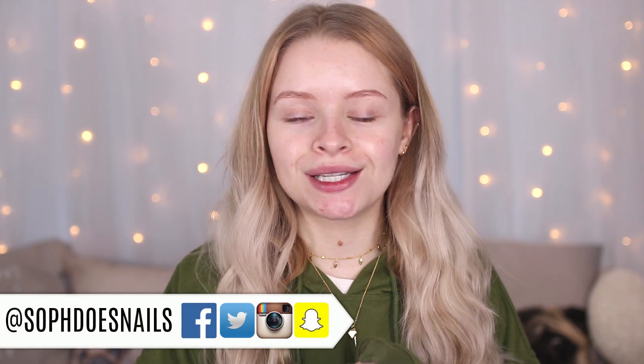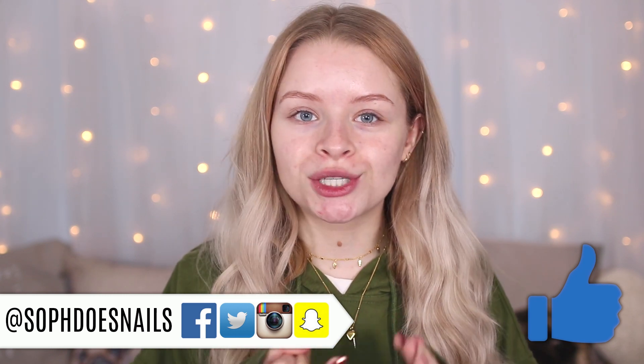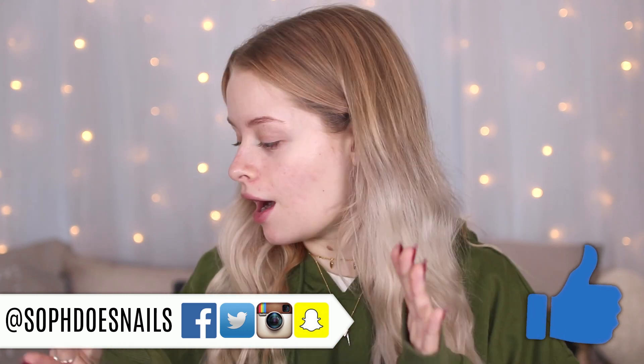Hi guys, welcome back to my channel. So in today's video I'm going to be testing some more Revolution Pro makeup, because I did a Revolution Pro testing video — I think it was last week, maybe two weeks ago. You guys seemed to really like it, but in that video I didn't have the full coverage foundation, concealer, primers, highlighter palettes, or eyebrow stuff. So I've got all of that now and I thought I would do a round two.